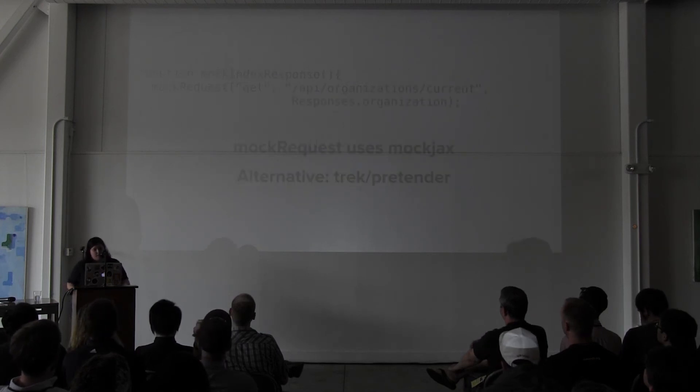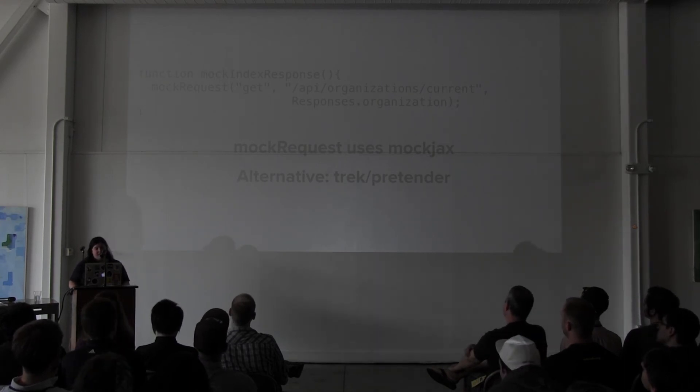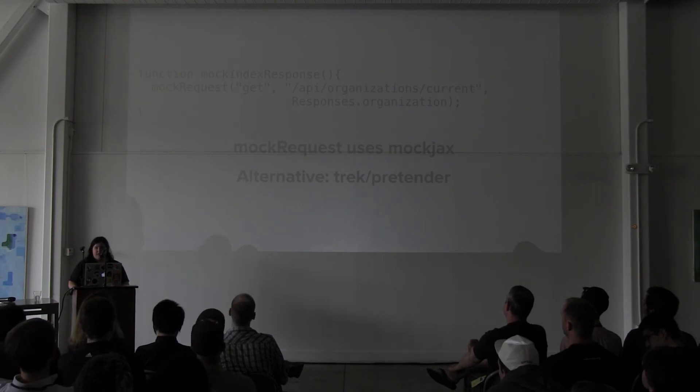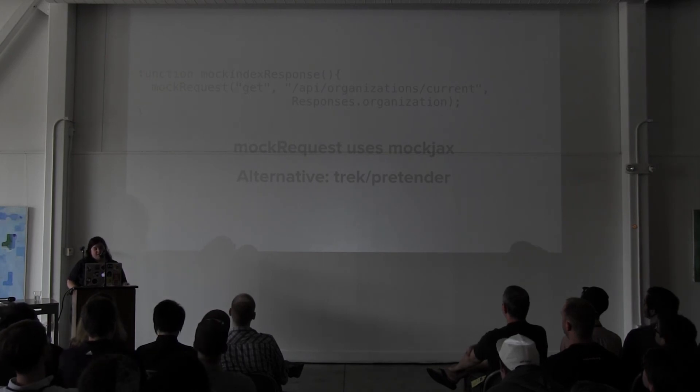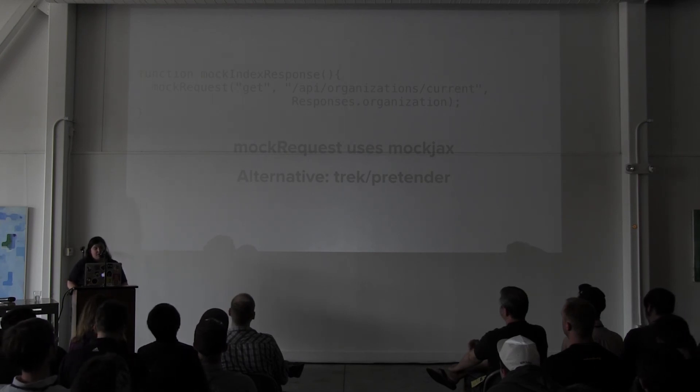Here's that mock index response we saw before — mock request returns a response generated by my server-side API. This is what I use to make sure that the client and the server are in sync. Mock request uses MockJax; I think a good alternative is probably Trex Pretender, which is very new.